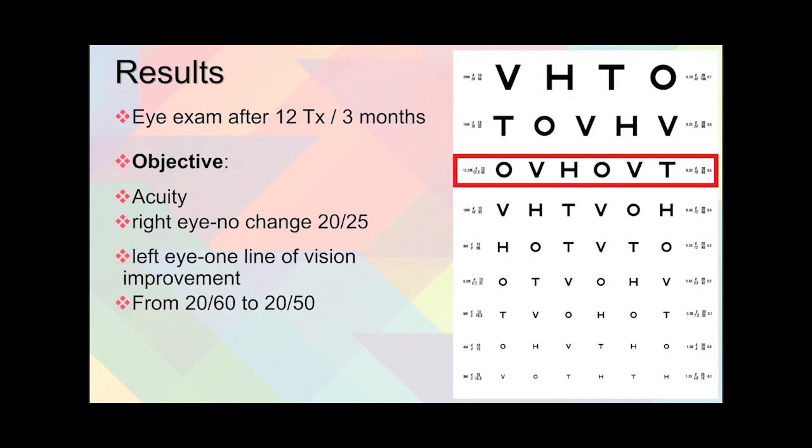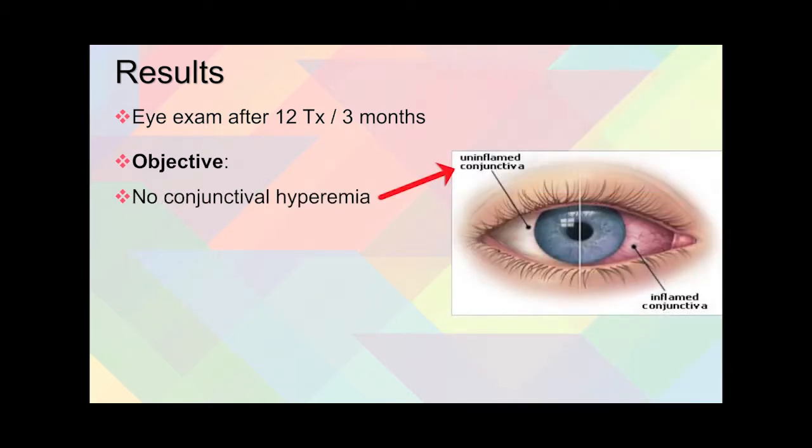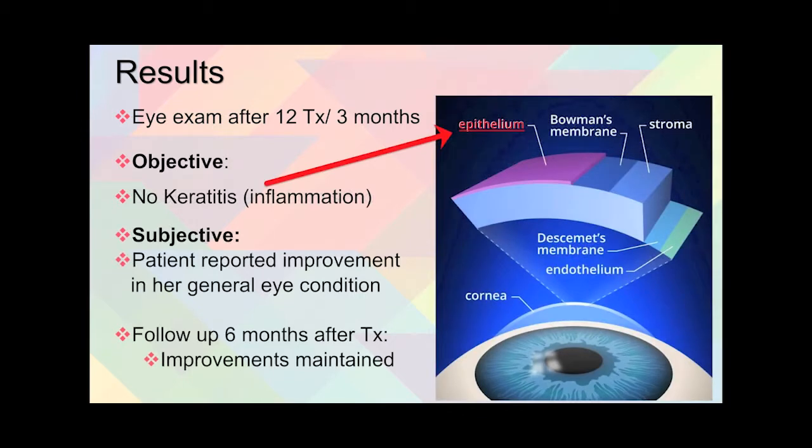After 12 treatments over three months, results revealed no change in her right eye, but there was no problem there either. Her left eye had one line of vision improvement from 20/60 to 20/50, as you can see on the eye chart. There was no longer any conjunctival hyperemia, and breakup time went up from less than 8 seconds to 13 seconds in both eyes. Remember, less than 10 is dry eye and 15 and above is a good breakup time. There was also no keratitis any longer.